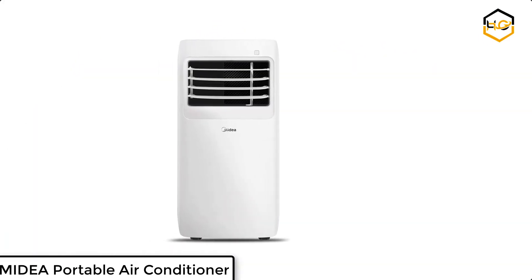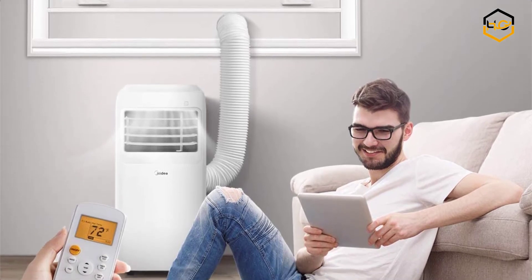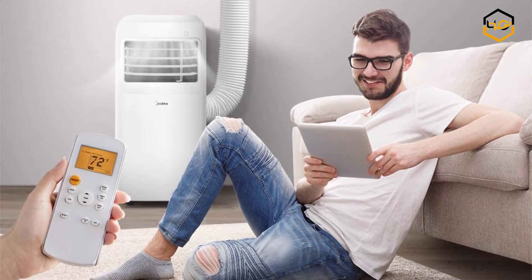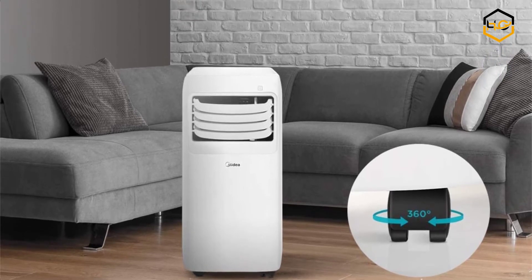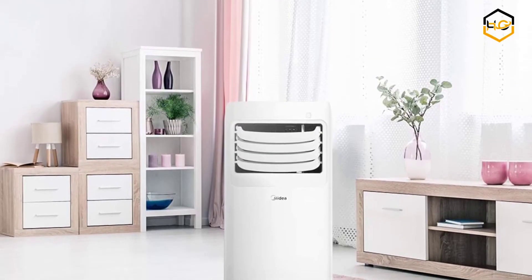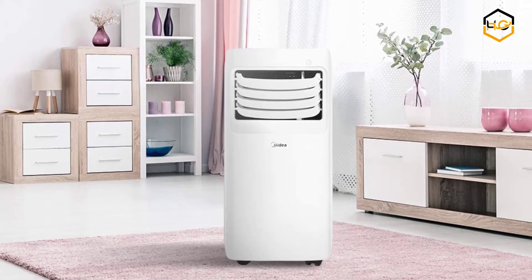At number 4, we have the Midea Portable Air Conditioner. This smart-controlled Midea Easy Cool 3-in-1 Portable Air Conditioner cools or dehumidifies home or office spaces quietly, quickly, and efficiently. It is compliant with the newest energy commission testing standards for maximum cooling capability. It comes with 3 fan speeds and 5 modes. You can choose your desired combination of settings from either the control panel or the included digital remote, with a multifunction control panel to quickly set desired temperature and fan speed for optimal comfort.